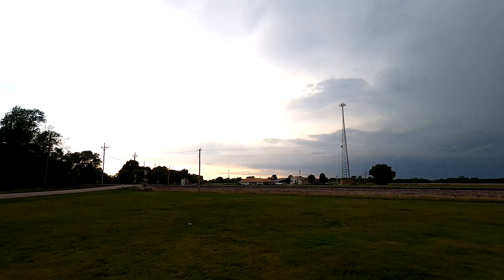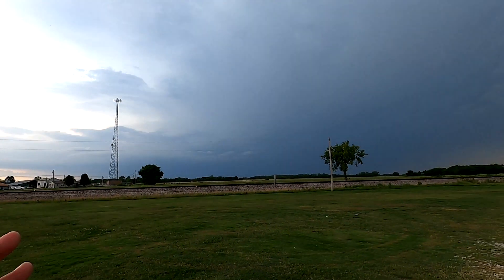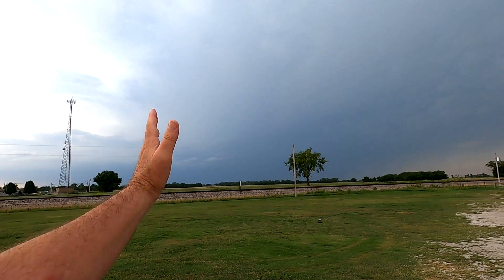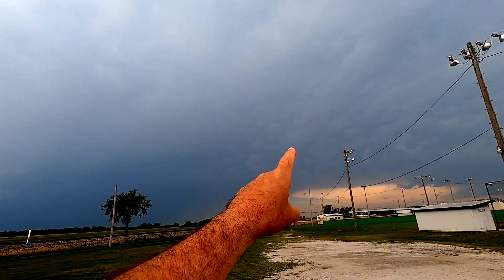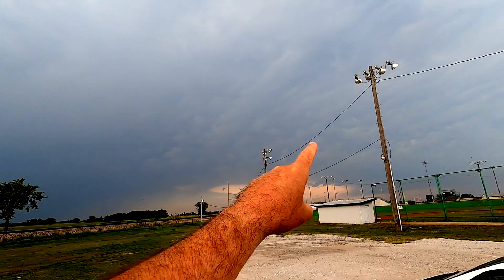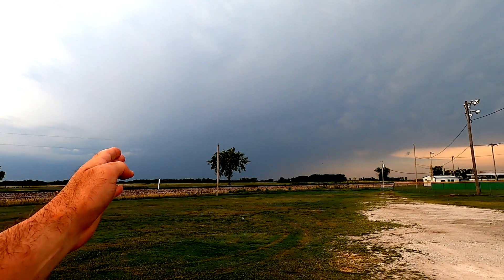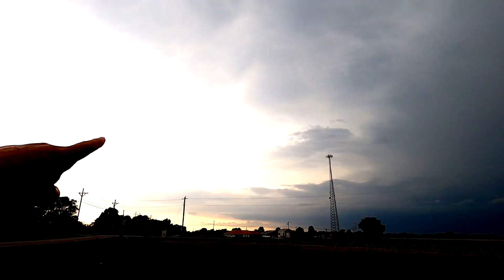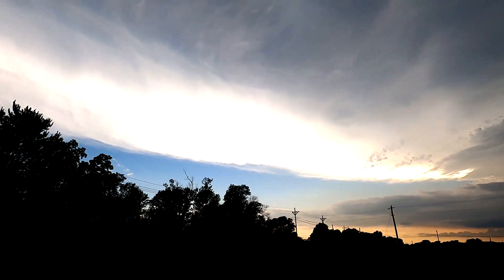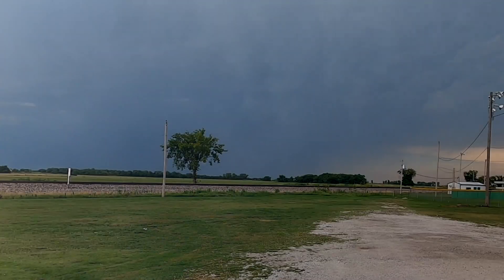Okay, we are here in Quapaw, Oklahoma, railroad track. Not exactly sure where this storm is — it's kind of coming at us. We want to make sure — there's definitely a hail core in this and there's a cell behind it as well. You can see the leading edge right there, coming right at us.